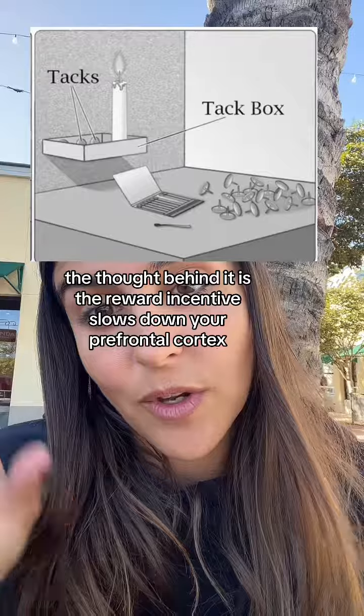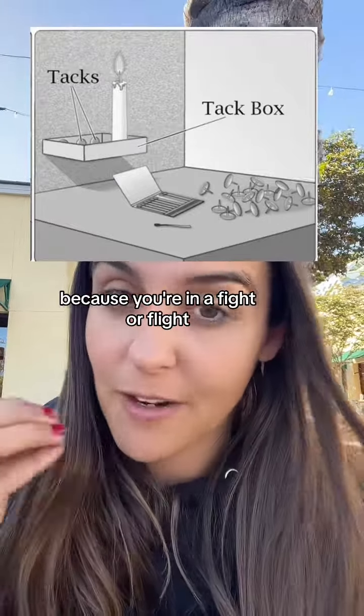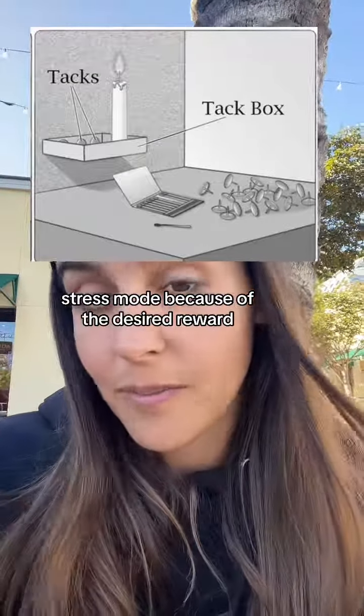The thought behind it is that the reward incentive slows down your prefrontal cortex because you're in a fight-or-flight stress mode because of the desired reward.